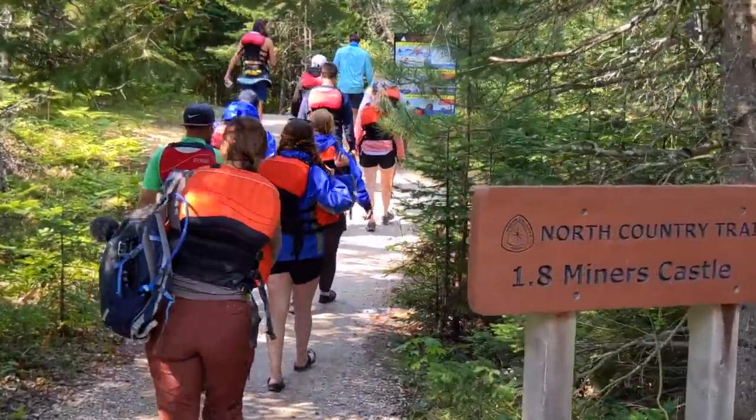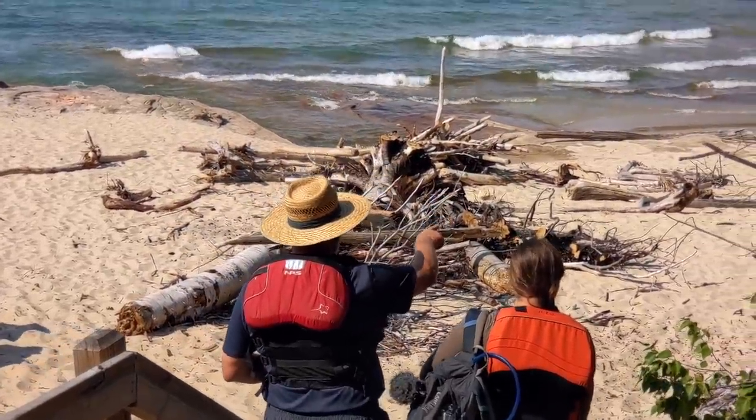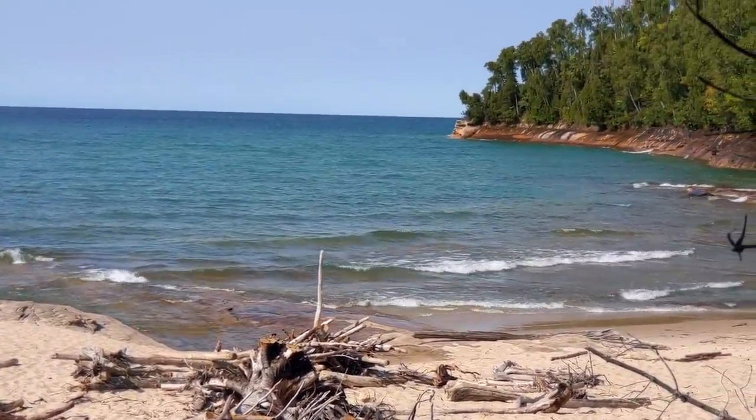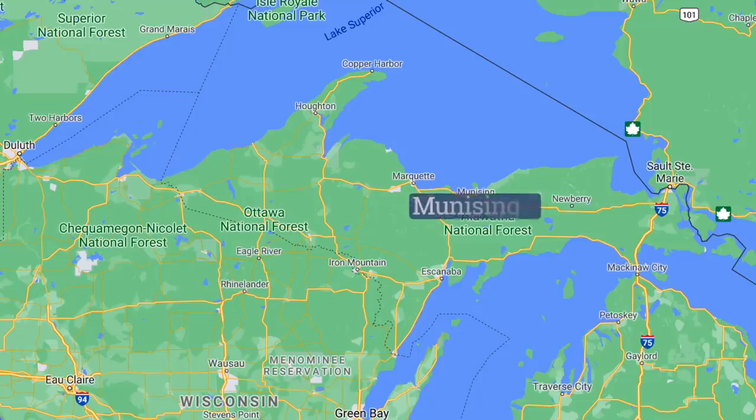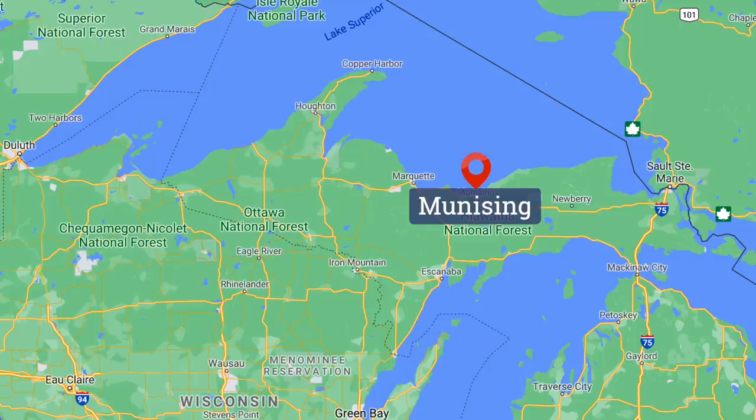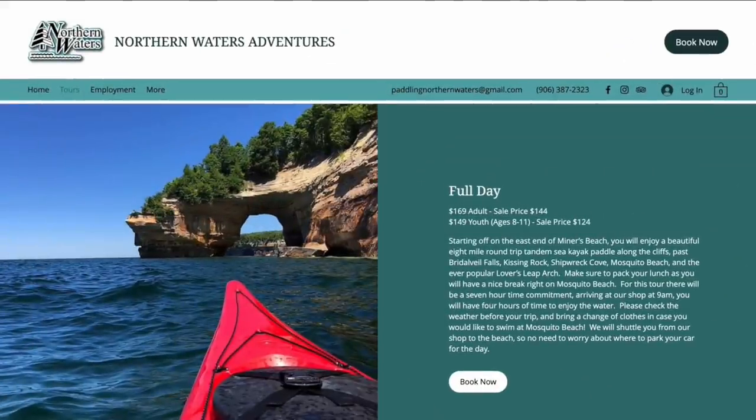Join us this week as we explore this national park and show you why this destination is not to be missed. We have been very excited to get here. This is a very popular destination in the UP because it is home to Pictured Rocks National Lakeshore, an incredible park that can be explored in a number of different ways. Our first way to explore, and probably the best way, is by water.